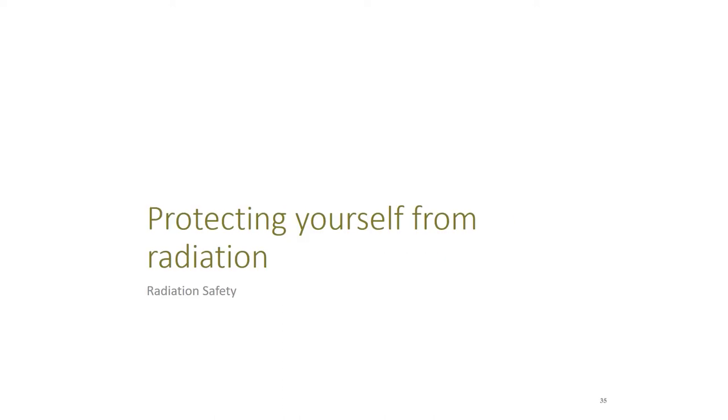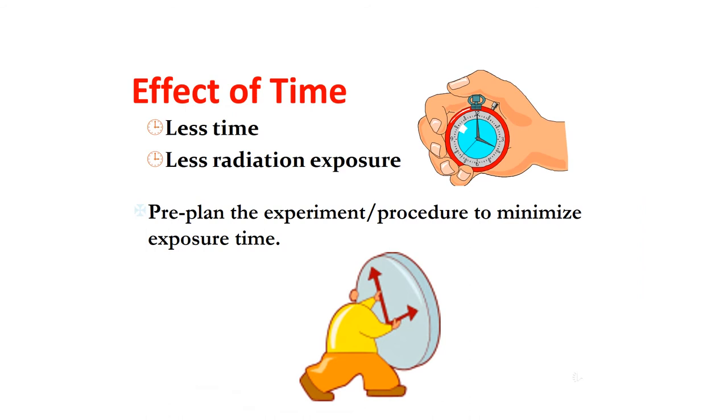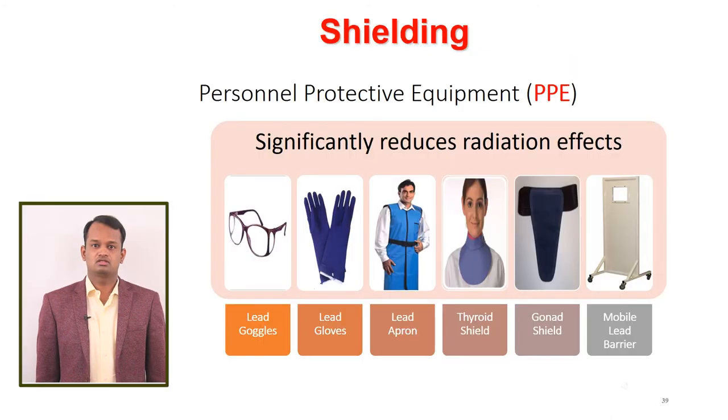How do you protect yourself from radiation? These are the three radiation protection basics: Time, Distance, and Shielding. Less time means less radiation exposure, so pre-plan the procedure to minimize exposure time. More distance means less radiation exposure — it is advisable to stand as far away from the radiation source as possible. Carrying boxes, forceps, and remote handling tools should be used to keep distance. Shielding significantly reduces radiation dose. We have sufficient personal protective equipment in our hospital: mobile lead barriers, lead aprons, thyroid collars, lead goggles, gonad shields, and lead gloves.